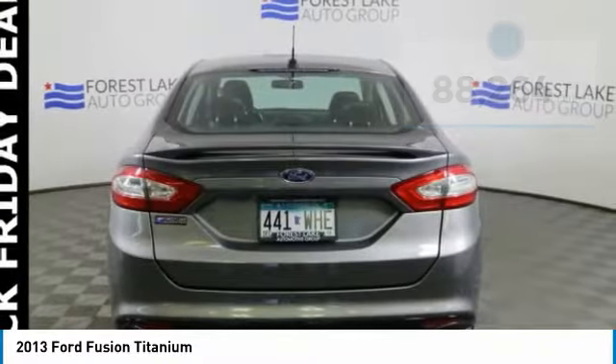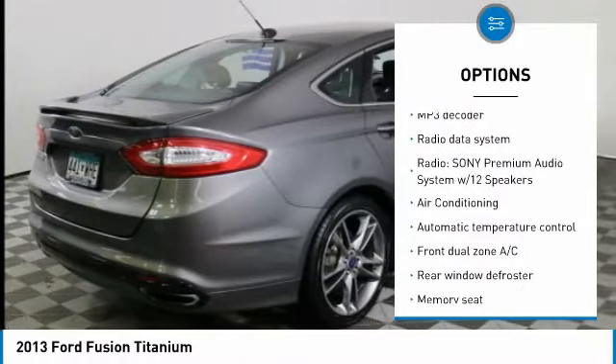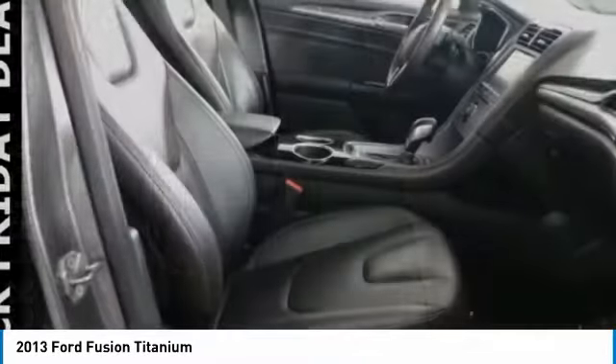Here are some of this vehicle's great options: traction control, remote start, power passenger seat, heated seats, Bluetooth, dual airbags, air conditioning, power steering, four-wheel disc brakes.